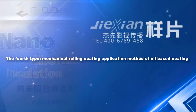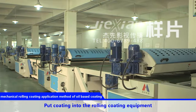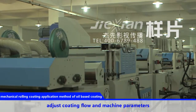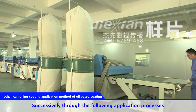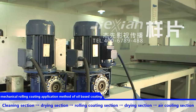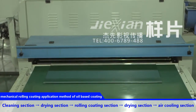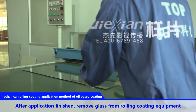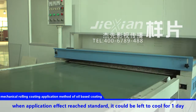The fourth type: mechanical rolling coating application method for oil-based coatings. Put the coating into the roller coating equipment and adjust coating flow and machine parameters. Place the glass on the rolling coating equipment, successively through the following processes: clean section, drying section, rolling coating section, drying section, and air cooling section. After application is finished, remove the glass from the rolling coating equipment. When application effect has reached the standard, leave it to cool for one day.